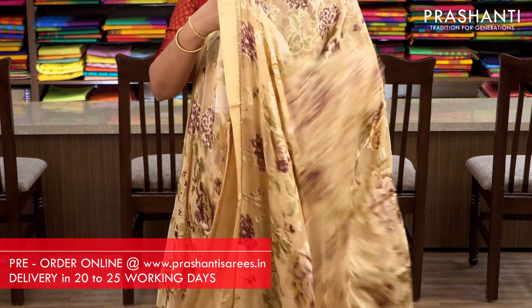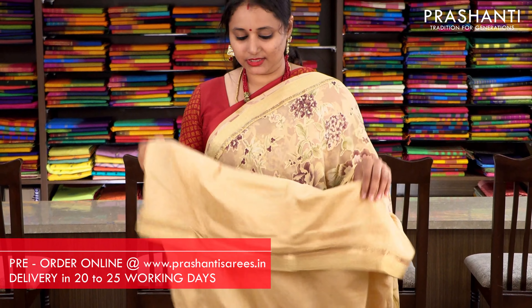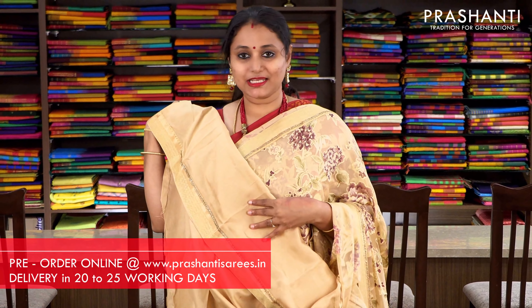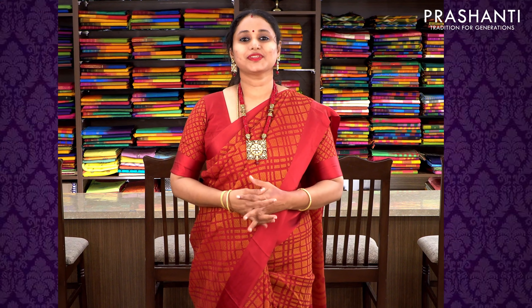The last one for today. It's a very pretty sandal brasso silk with beautiful attached zari woven borders on either sides. The body has got a floral pattern with the same pattern along the pallu. This has got a semi-raw silk blouse with attached zari border. Priced at 2175, available on pre-order.